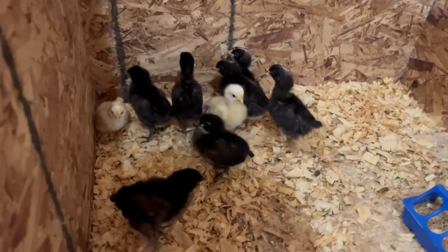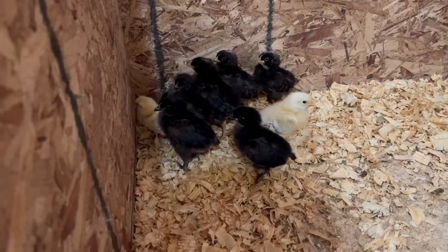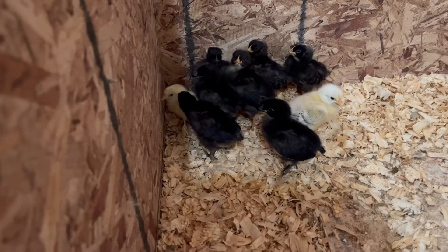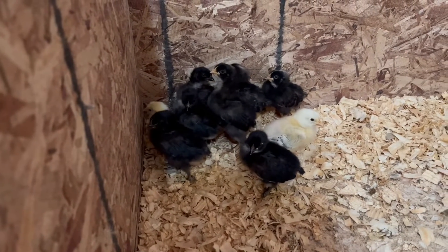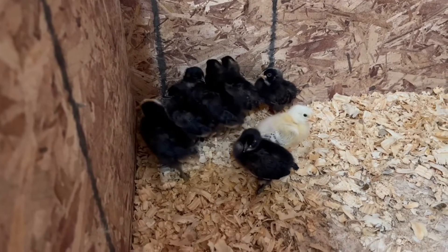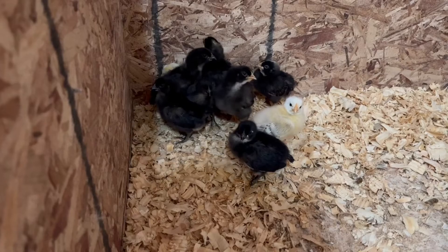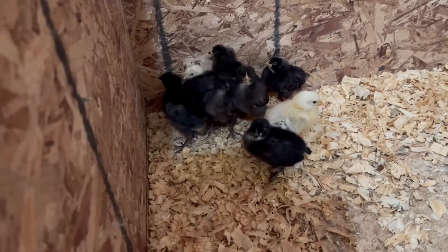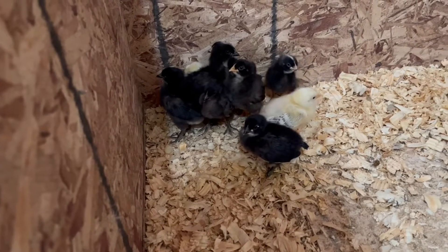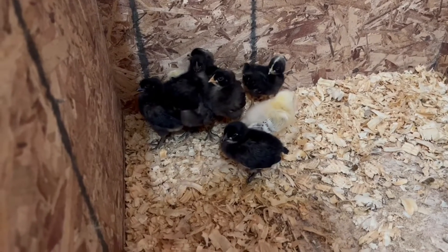Here are our babies! I know I'm late getting these out but it has been pretty busy around here. You guys are noisy over there! The ones that made it are doing great.